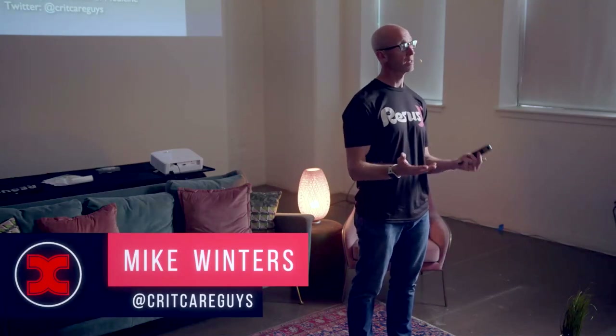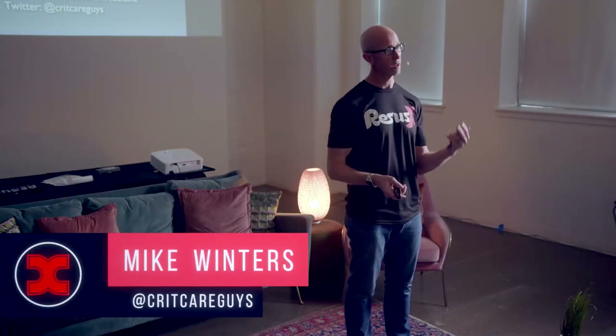Thanks so much, Haney. It really is my privilege to spend this afternoon with you for a few talks and some workshops here at RecessX. It is just so wonderful to be amongst so many resuscitationists. I truly feel privileged to have made the short drive up from Baltimore this morning where I gave some talks, and then coming up here with you all.